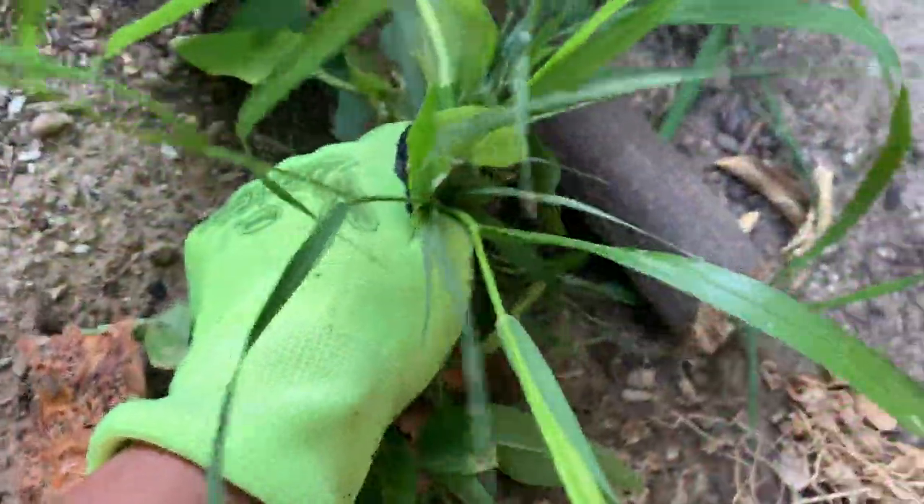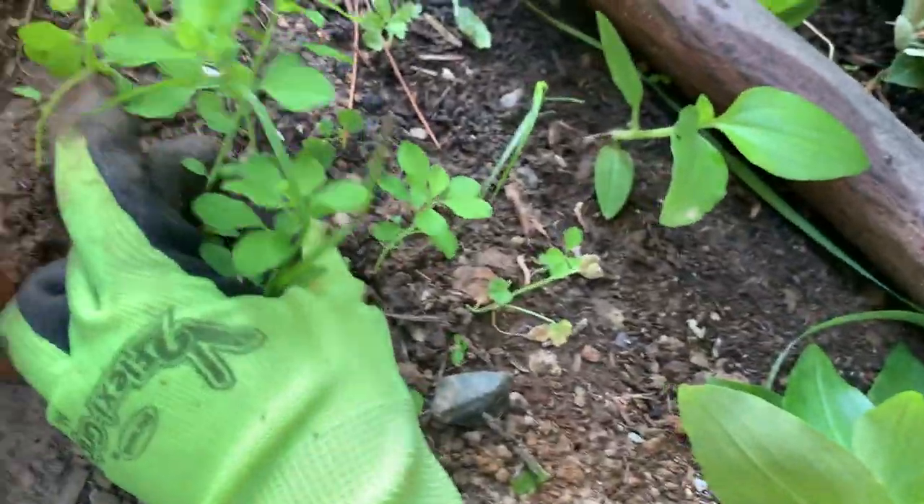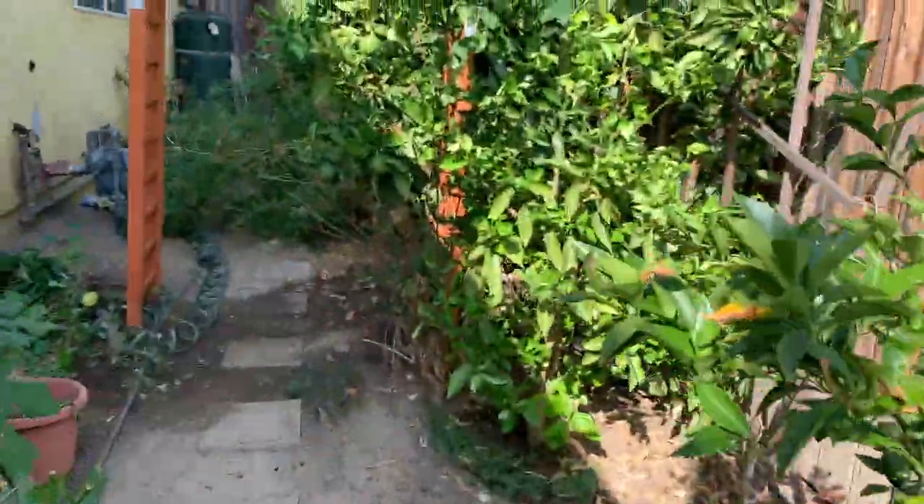This one is harder to uproot — but not this specific one, just usually harder to uproot. These ones are weeds too. Let's check for more weeds on this side.